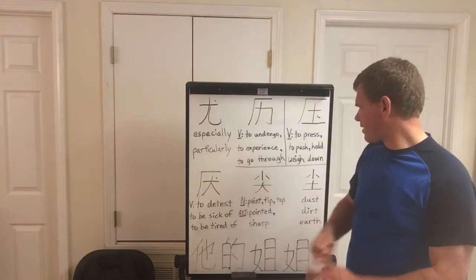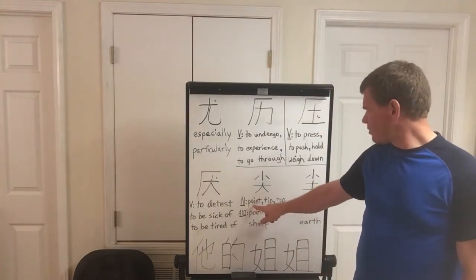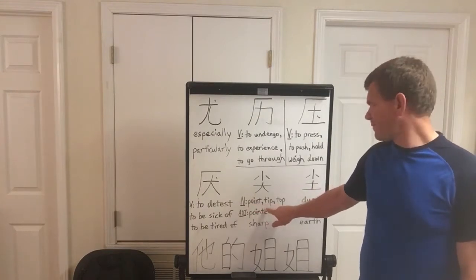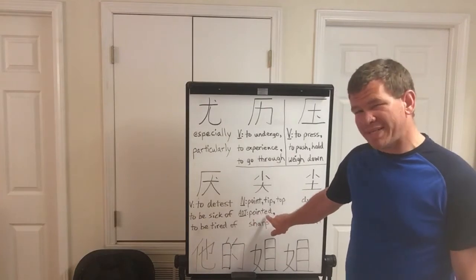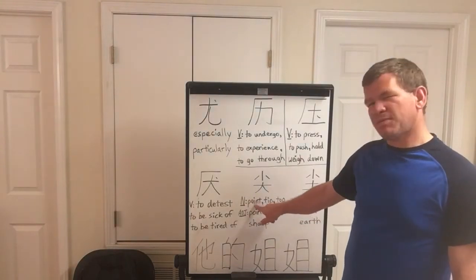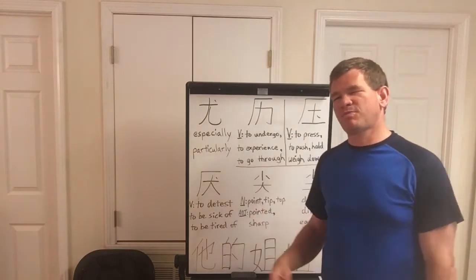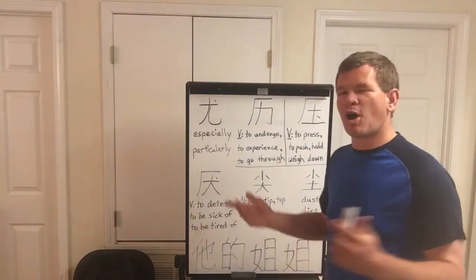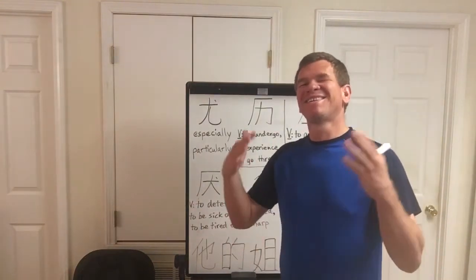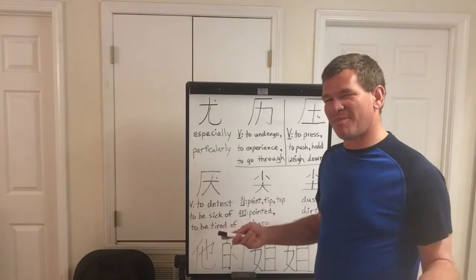The fifth character is Jian. Jian means, as a noun, point, tip, or top. As an adjective, pointed or sharp. Something that has a point or is sharp — like a sharp or jagged rock — that's going to be pointed.